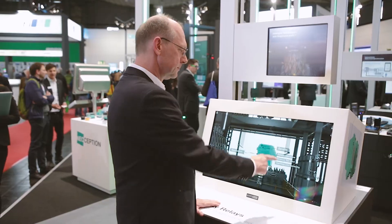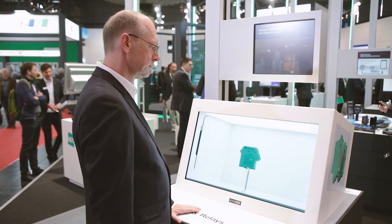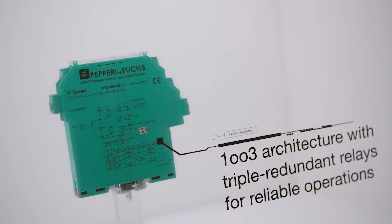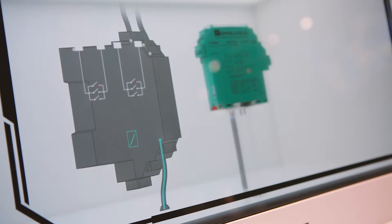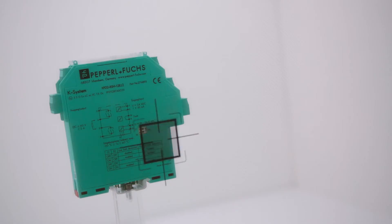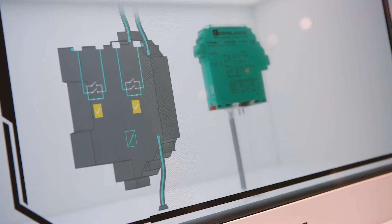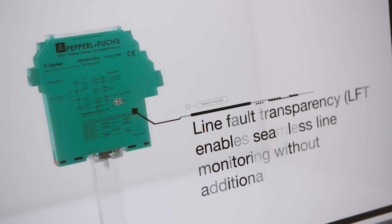Safety relays play an important role in all process plants that require safety loops. The benefits include a 1-out-of-3 architecture for more reliability than force-guided contacts, intelligent diagnostics for simplified testing, and comprehensive line fault transparency for monitoring the entire loop.